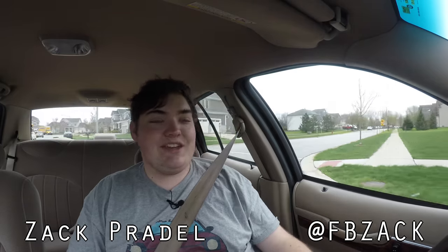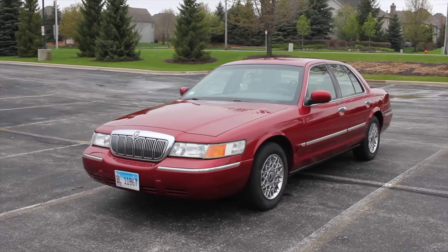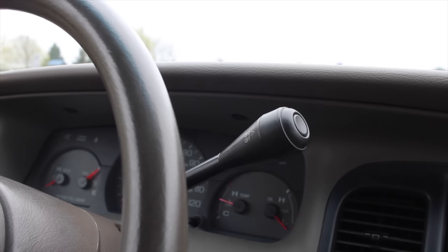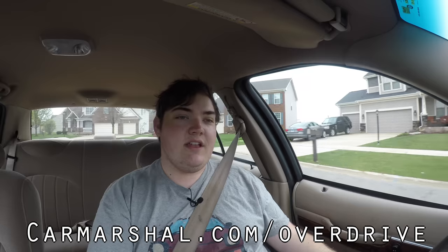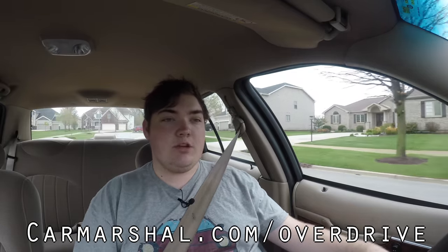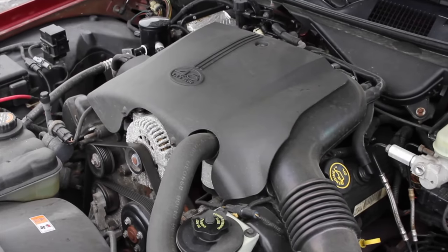My name is Zach and today I am driving a 2000 Mercury Grand Marquis. Up front is a 4.6 liter V8 and down below is a four-speed automatic transmission. If you'd like to read more of my thoughts, head on over to carmarshall.com/overdrive. I'll be writing a complete article about the Mercury Grand Marquis. But let's get back to that 4.6 liter V8.